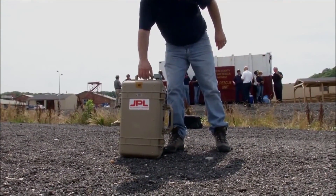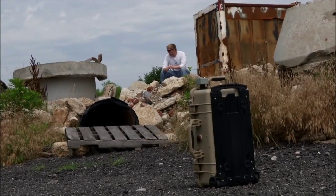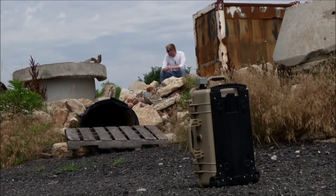FINDER is a radar called Finding Individuals for Disaster and Emergency Response. It's a radar that sends a low-power microwave signal through the rubble. It looks for the very tiny reflections caused by the motion of the victim's breathing and heartbeat.